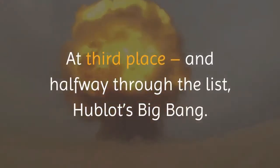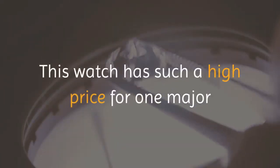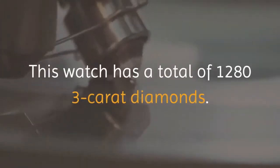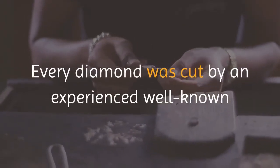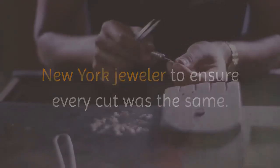At third place and halfway through the list is Hublot's Big Bang. This watch commands such a high price for one major glittering reason — or 1,280 of them — diamonds. This watch has a total of 1,283 carats of diamonds. Every diamond was cut by an experienced, well-known New York jeweler to ensure every cut was the same.